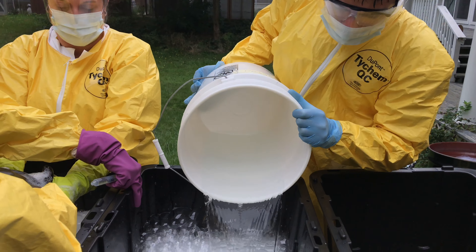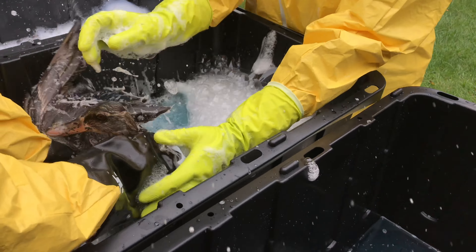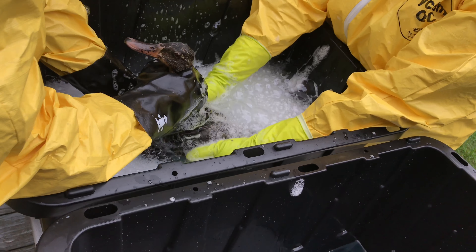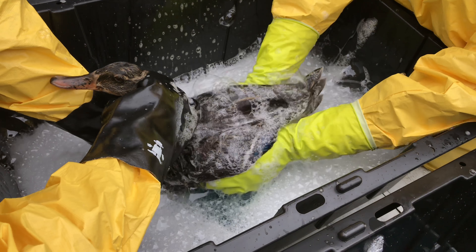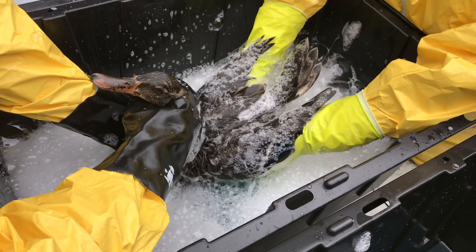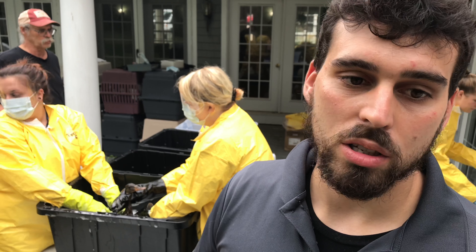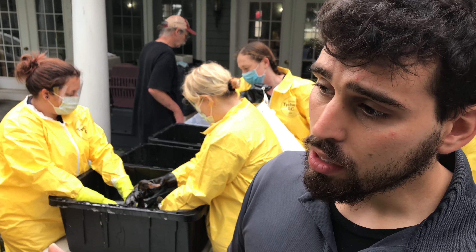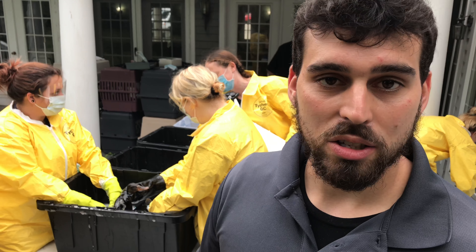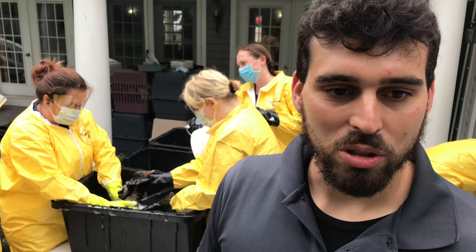Today what we're doing is washing these ducks in different concentrations of dish detergent. We started with 5%, 4%, 3%, 2%, 1%, and then eventually in fresh water. The hope is that by doing this in a gradually declining process, we'll be able to get most of the oils off in a reasonably low-stress way and allow them to move on to our seabird pool, where we'll test their waterproofing and give them their supportive medications until we can get them back out to the wild.